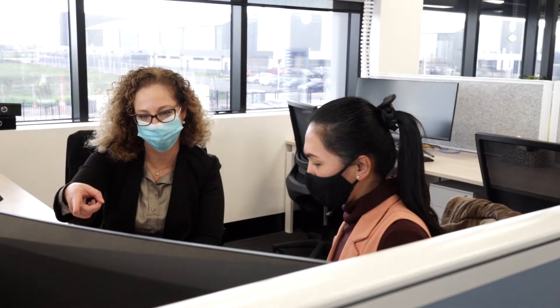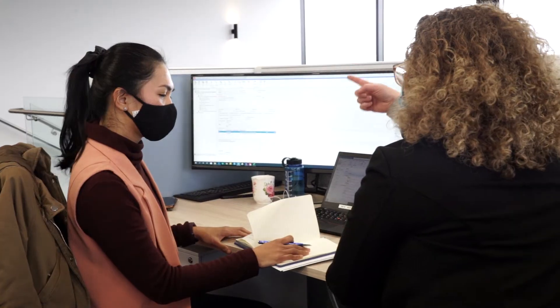At Elenium, efficiency is what we sell and how we work, and environmental efficiency is very much part of this. Our new offices, the offices we're in at the moment, were built exactly with that in mind.